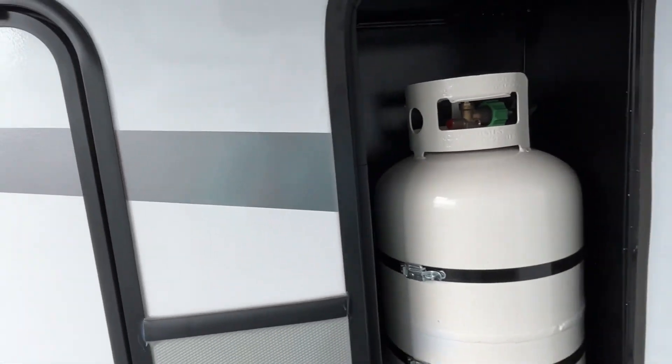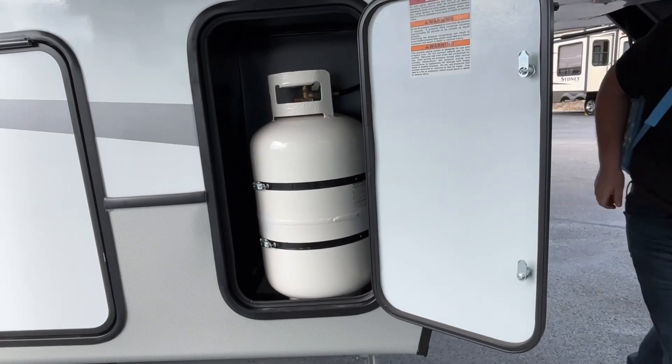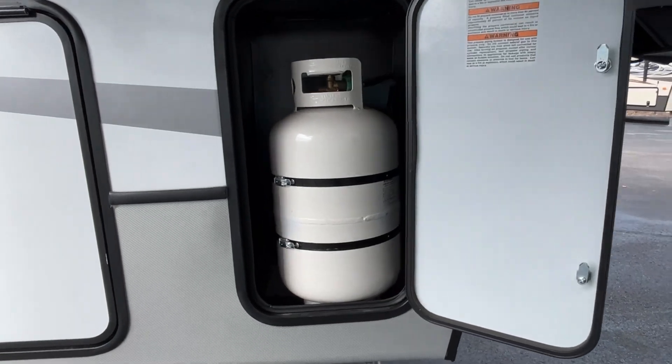We don't have a key, but your spare and your batteries will go in that front compartment. Here's your second propane.